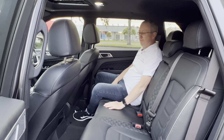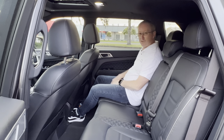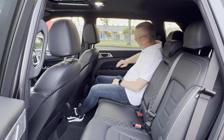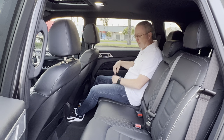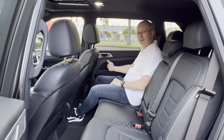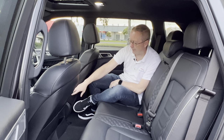As a rear passenger in the Rexton, you don't miss out on too much. There are nice leather seats, plenty of leg room, and your feet can fit under the driver's seat for longer journeys. You still get the soft leather touch on the doors and soft-touch materials on the top of the doors. A really nice feature is that the two outer rear passengers have heated seats as well — another touch shared with Hyundai and Kia — which is quite nice in winter.